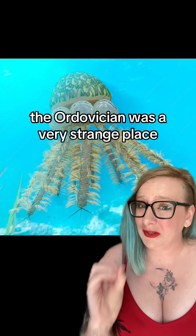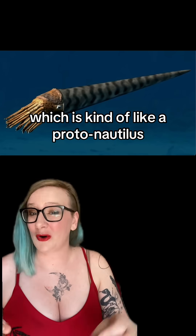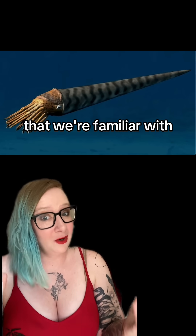The Ordovician was a very strange place. Another guy you might find on top of Mount Everest is the nautiloid, which is kind of like a proto-nautilus. This guy has figured out how to make shells, but has not really optimized them into the nice little spiral shape that we're familiar with.